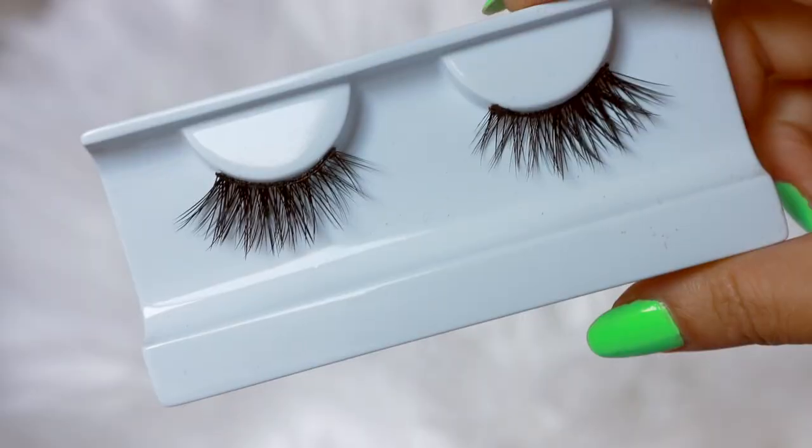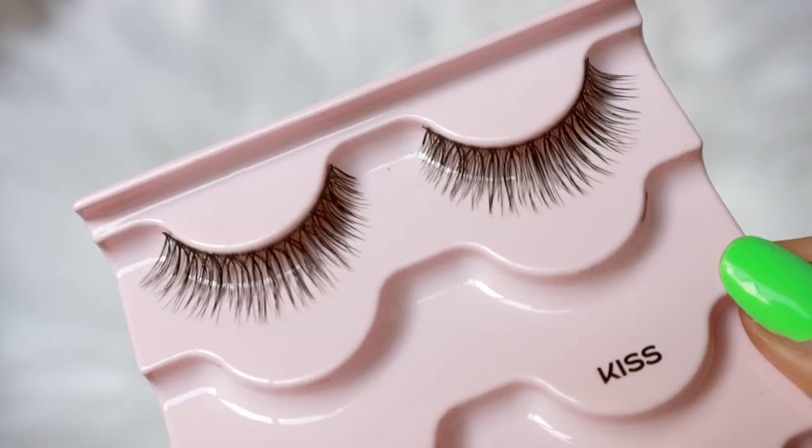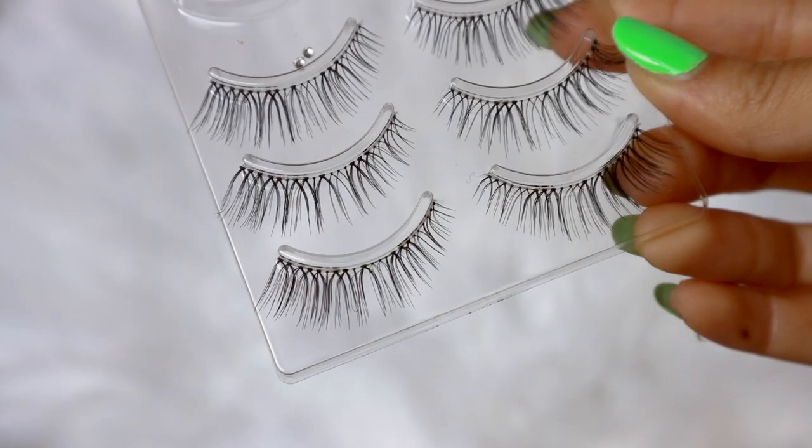If you're doing a more dramatic, bold makeup look, you can go for more dramatic lashes that are fuller, fluffier, and bolder. If you're doing a more natural, minimal makeup look, you'll probably want lashes that are thinner, not so full and fluffy, but still natural and wispy looking.